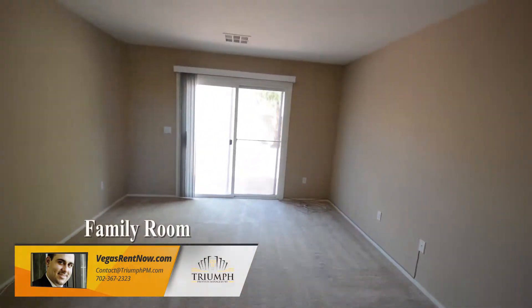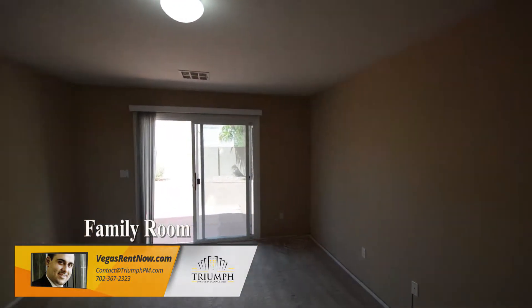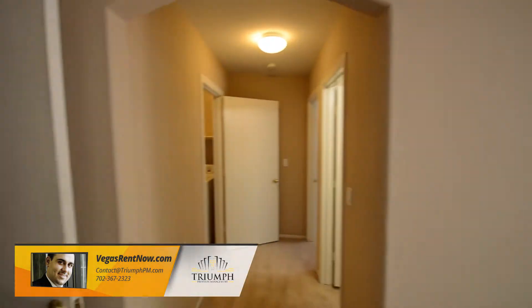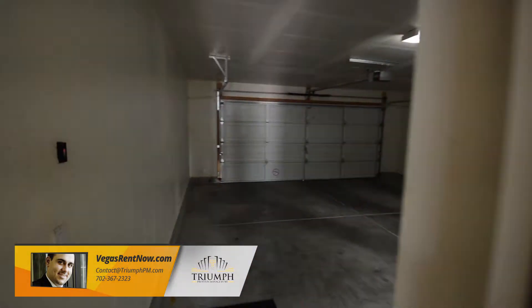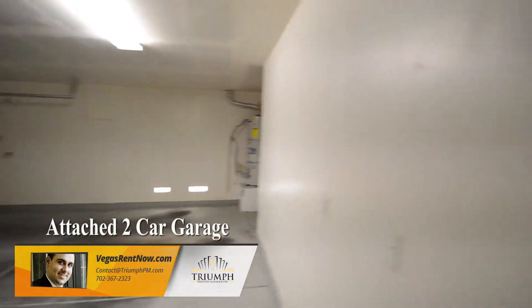The downstairs family room has carpeting, overhead light, and a patio door. The attached two-car garage has an auto door opener and direct entry to the home.